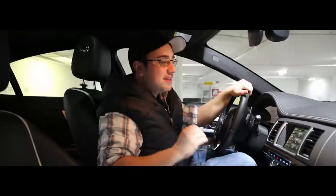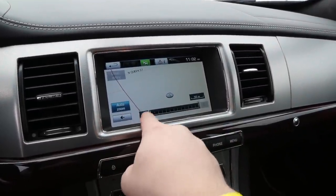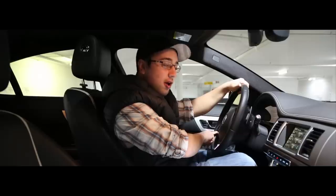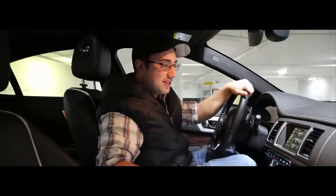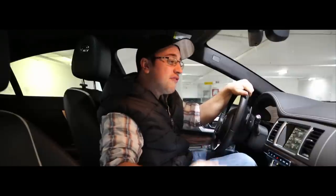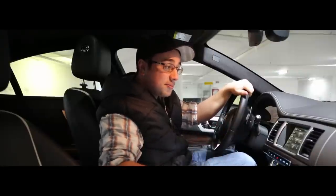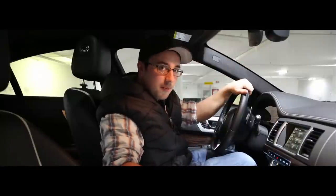However, the crown jewel of this infotainment system is the navigation and how you actually enter a destination. Using the voice command button on the steering wheel, entering a navigation destination requires a 25-step process of spelling out and syllabifying every word, then confirming the destination at least 10 more times. By the time you're done, you've already passed your destination — and 6 out of 10 times it takes you to the completely wrong spot anyway.